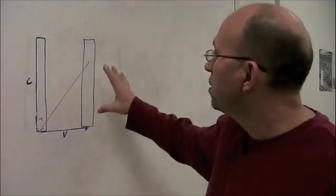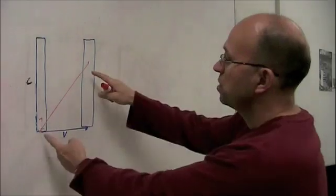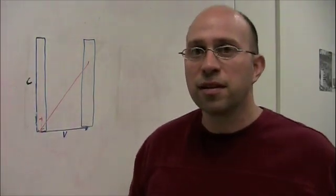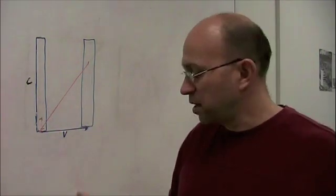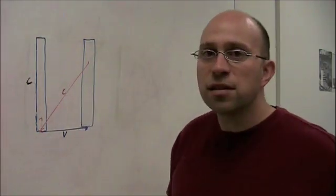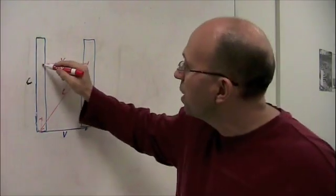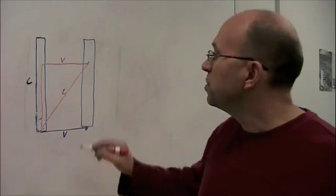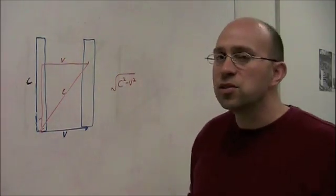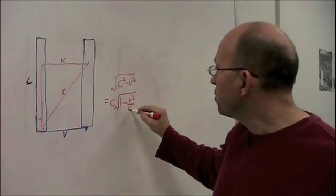How much slower do they run? It depends on how fast they're moving. If I had drawn a bigger velocity, the second light clock would be farther over, and the light would have counted off even less time on the truck driver's clock. We'll do just a little bit of geometry to figure out the exact amount. The length of this red diagonal is C — the distance light traveled in one second. The length of this line segment is V. So what's the length of this red segment? We use the Pythagorean theorem to get the square root of C squared minus V squared. We can factor out C to get C times the square root of 1 minus V squared over C squared.